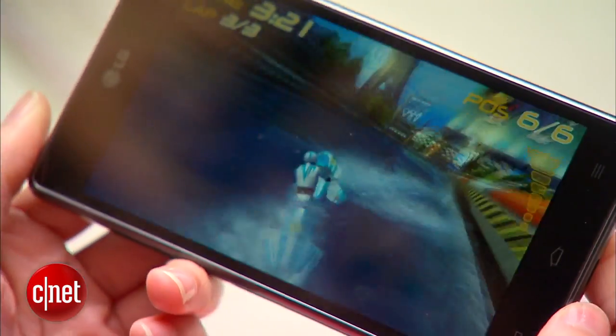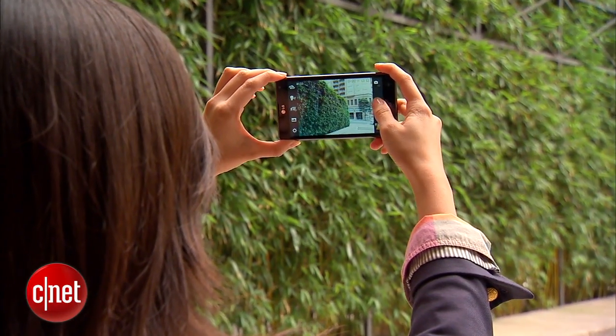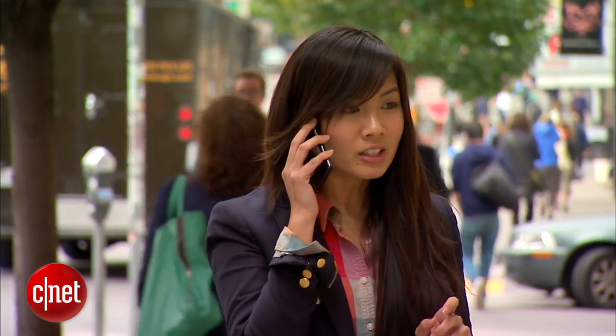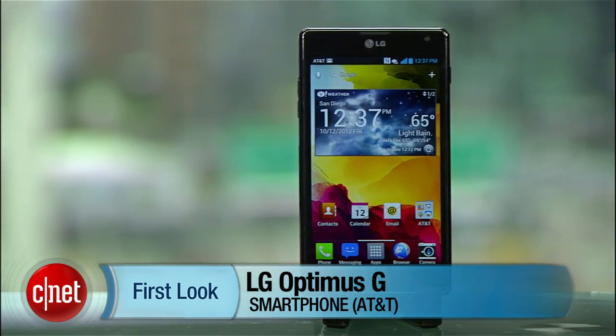Packed with a quad-core CPU, a gorgeous True HD IPS display, and 4G LTE speeds, LG's flagship phone of the season is finally here. Hello everybody, it's Lynn Law here with CNET bringing you guys the LG Optimus G with AT&T.